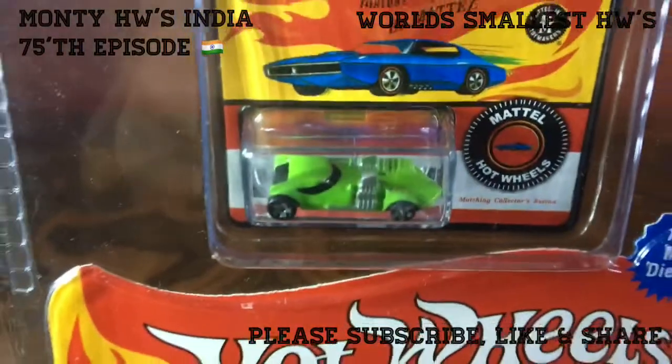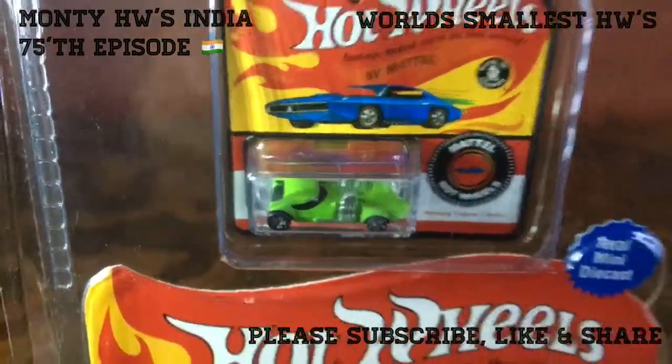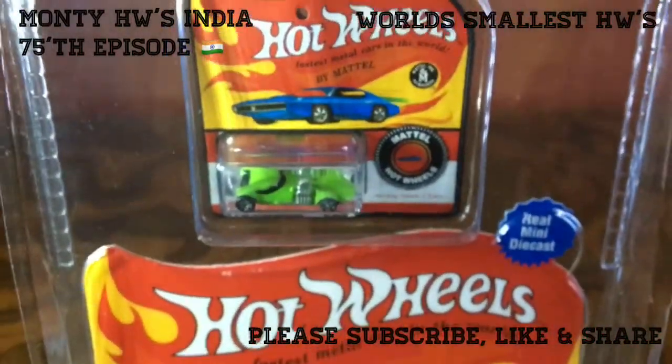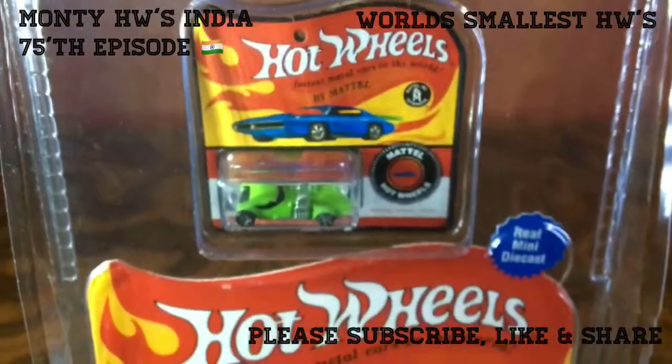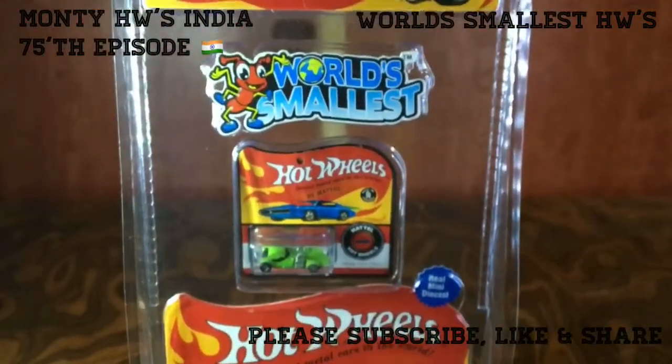This is very, very small, very, very tiny. I am very much impressed with the size, and you can see the details — this is very beautifully crafted. I hope you like this amazing stuff. Please subscribe to my channel and visit again for more amazing Hot Wheels in India. Till then, take care, goodbye.